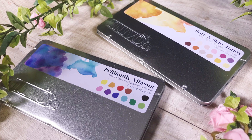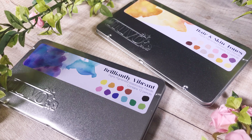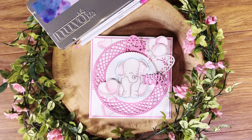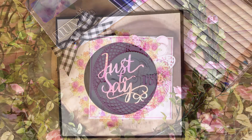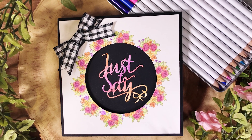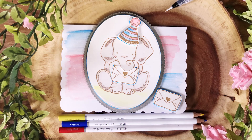Introducing the brand new Nuvo Watercolour Pencils from Tonic Studios. Add smooth watercolour effects to your projects with pencils that work brilliantly with a variety of different techniques.